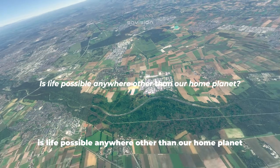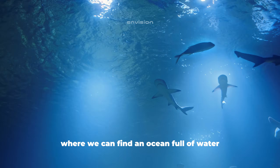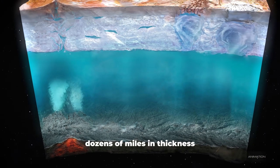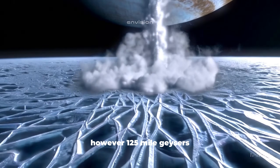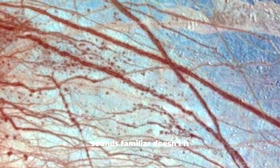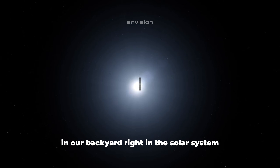Is life possible anywhere other than our home planet? What if there's a place within the solar system where we can find an ocean full of water, twice as large as any of Earth's oceans? This ocean is hidden under a layer of ice dozens of miles in thickness. However, 125-mile geysers push their way up from under this ice shield, and the atmosphere of this world consists of oxygen. Today, we'll tell you about a place that's almost literally in our backyard, right in the solar system. We are heading to Jupiter to discover the depths of its icy moon, Europa.